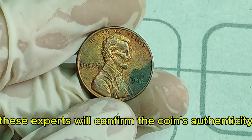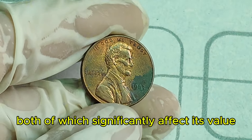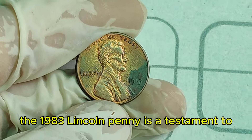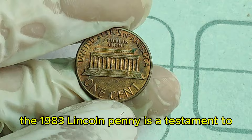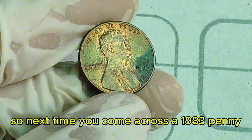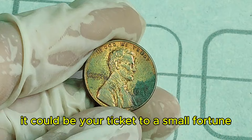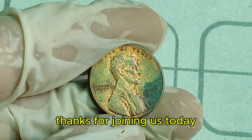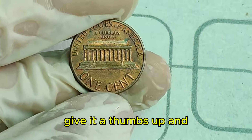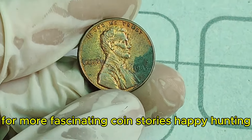These experts will confirm the coin's authenticity and grade its condition, both of which significantly affect its value. Who knew that a simple penny could hold such incredible value? The 1983 Lincoln penny is a testament to the surprises that can be found in the world of coin collecting. So next time you come across a 1983 penny, don't just toss it aside — it could be your ticket to a small fortune. Thanks for joining us today. If you enjoyed this video, give it a thumbs up and don't forget to subscribe for more fascinating coin stories. Happy hunting!